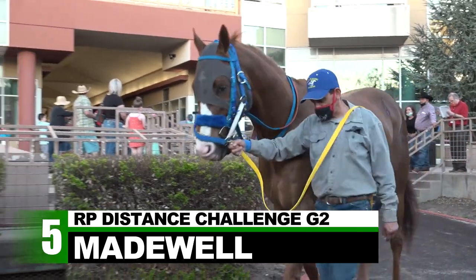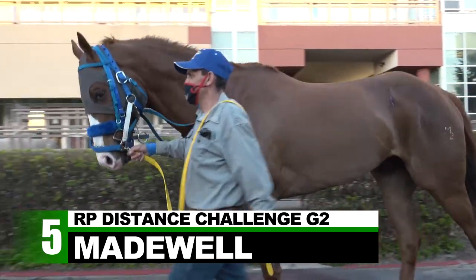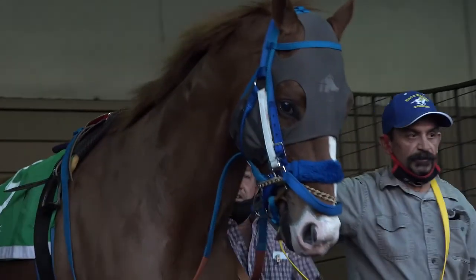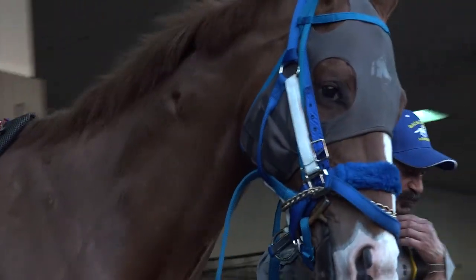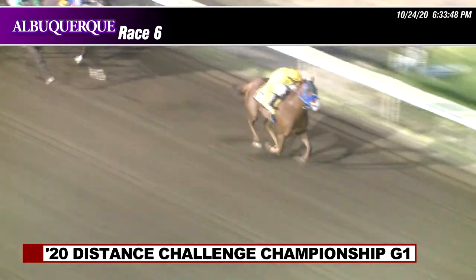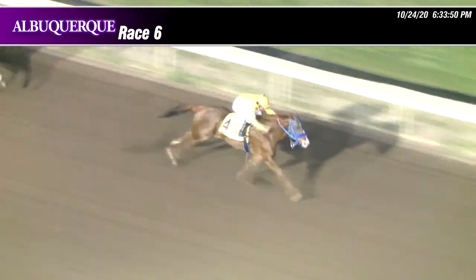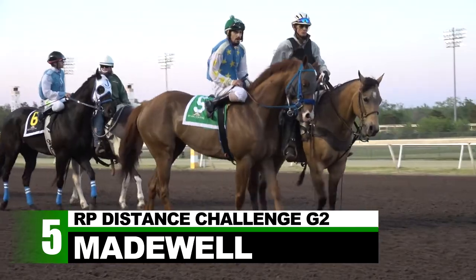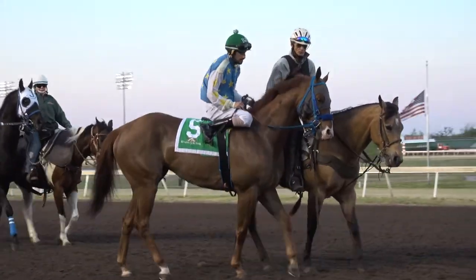Also 5-2, but the third choice in his seasonal debut, is Madewell. The reigning AQHA champion distance horse parlayed wins at the Downs and Albuquerque in his final four races of 2020 into the title. The biggest was in the championship, where he rallied from off the pace to clear the field by nearly three lengths under Benito Baca. Madewell has post five for this RP Challenge, with the winner getting a return ticket to this year's championship.